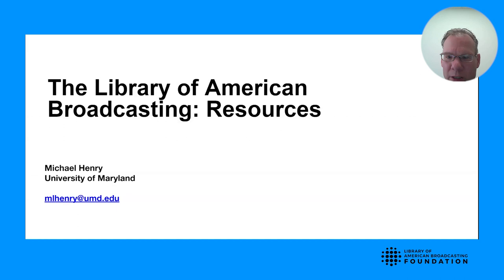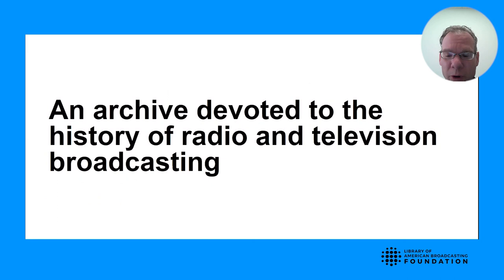Hello. My name is Michael Henry, and I am with the Library of American Broadcasting at the University of Maryland. Last time I spoke to you, I gave you an overview of what the Library of American Broadcasting is. It's an archive devoted to the history of radio and television broadcasting. Today, I'd like to give you a better overview of the kinds of resources we have that document this broadcasting history and American history.